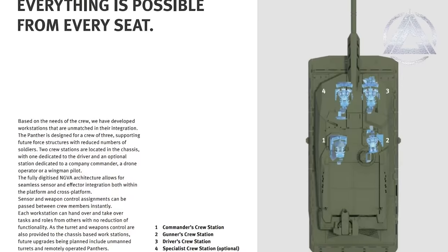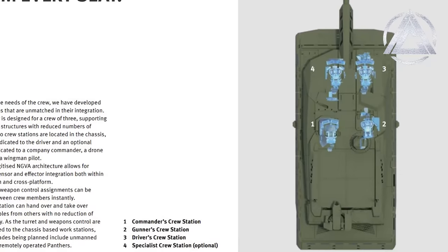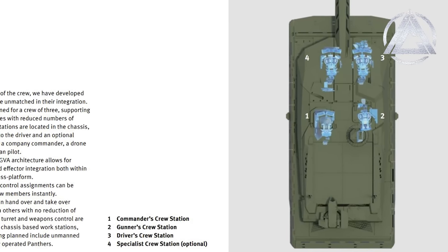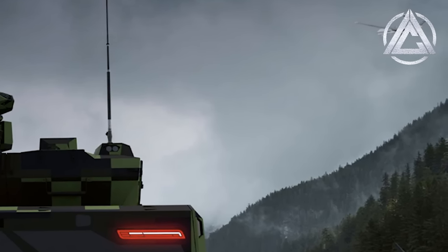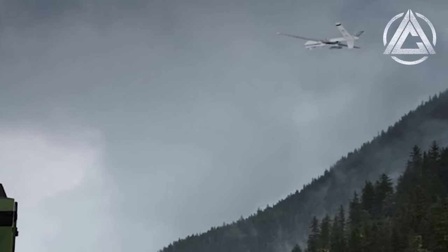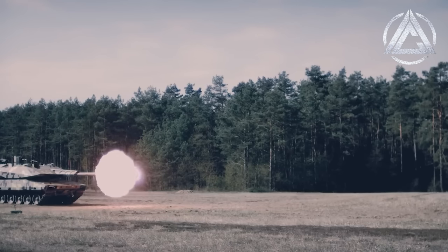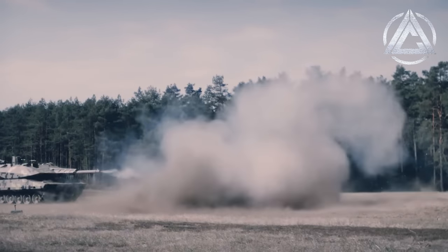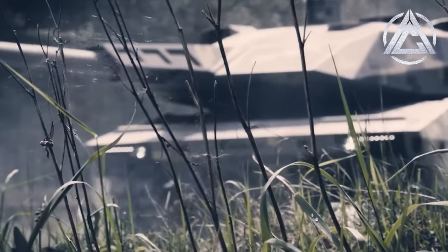This reduces the required crew count to three, with a commander and gunner situated in the turret and the driver in the right side of the hull. A fourth crew member station does exist as an optional feature, allowing for the vehicle to have a dedicated operator for drones, potentially unmanned ground vehicles, or to act as a company commander. Promotional documents from Rheinmetall show an MQ-9 Reaper drone, presumably controllable from the Panther's fourth station. The autoloader system achieves what Rheinmetall calls an unrivalled rate of fire, though the actual reloading rate is yet unknown, as is whether or not a crew member can manually load the gun should a problem with the autoloader arise in combat.